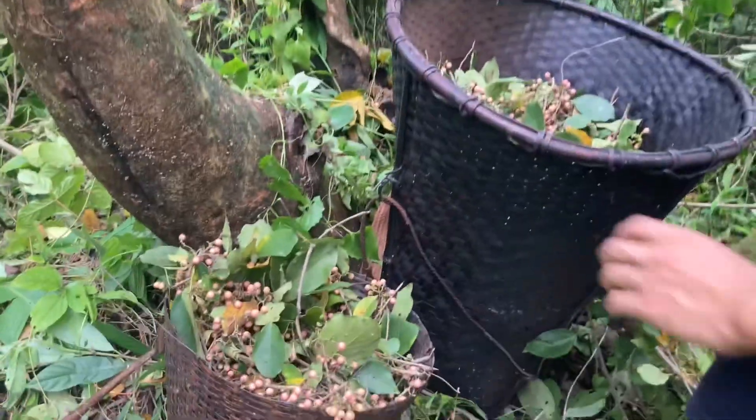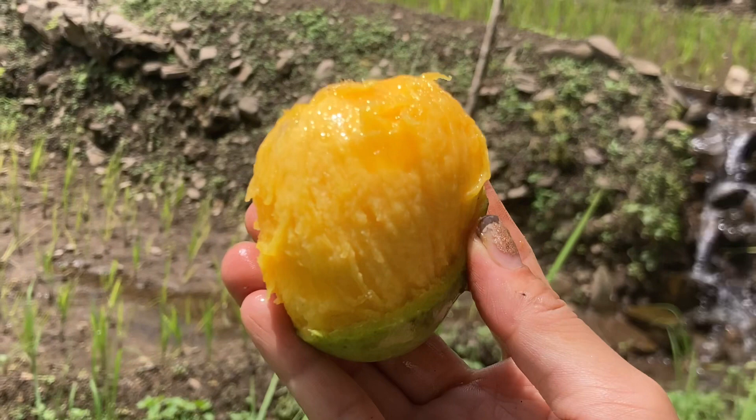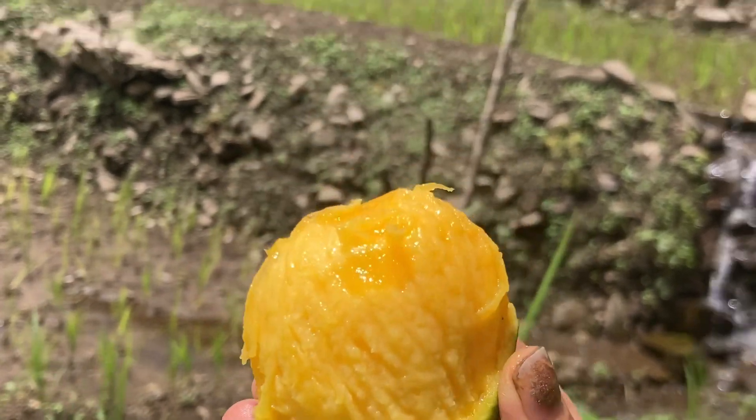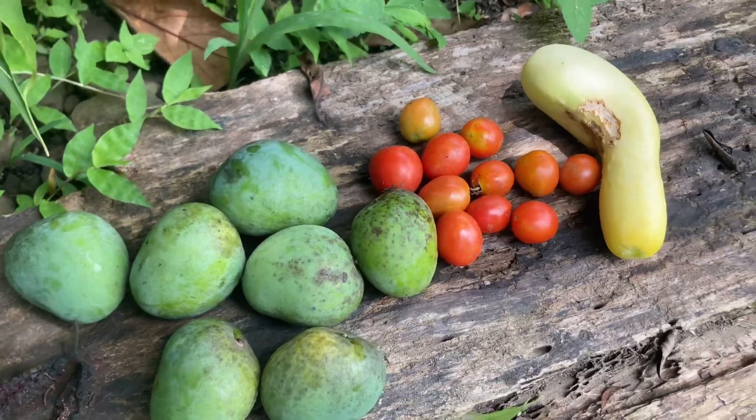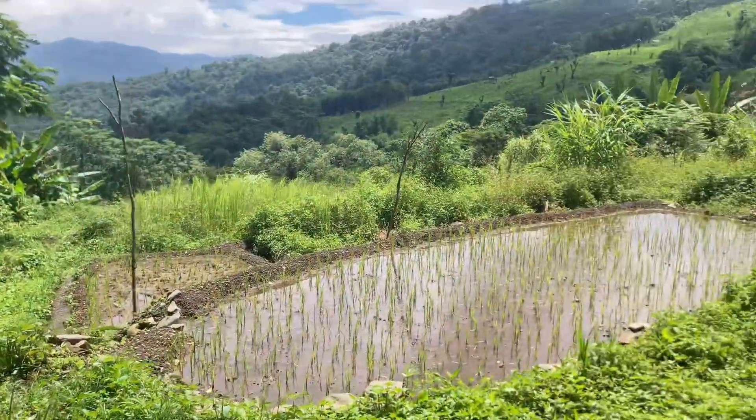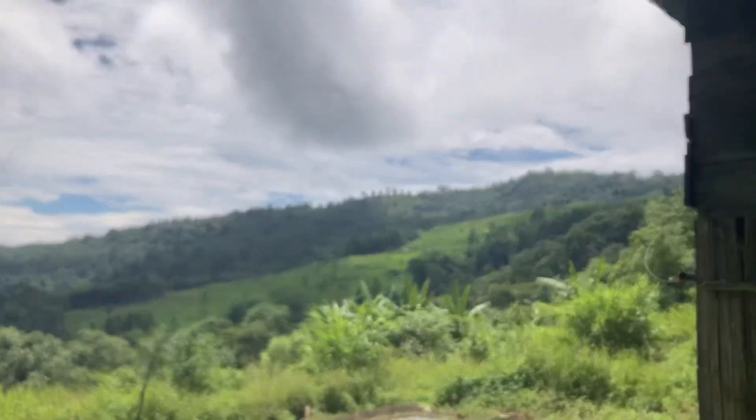We are done, so we are ready to go back home. This is the view.